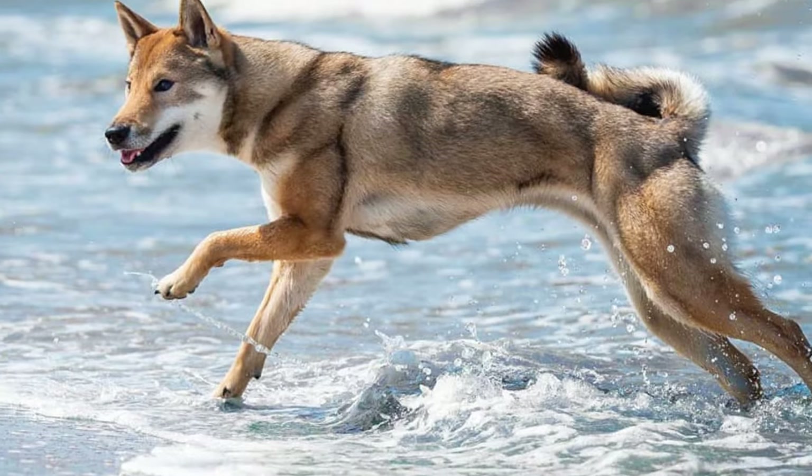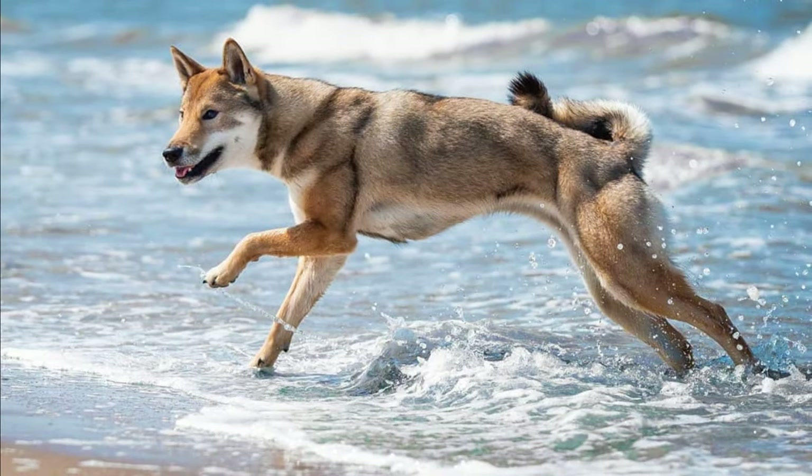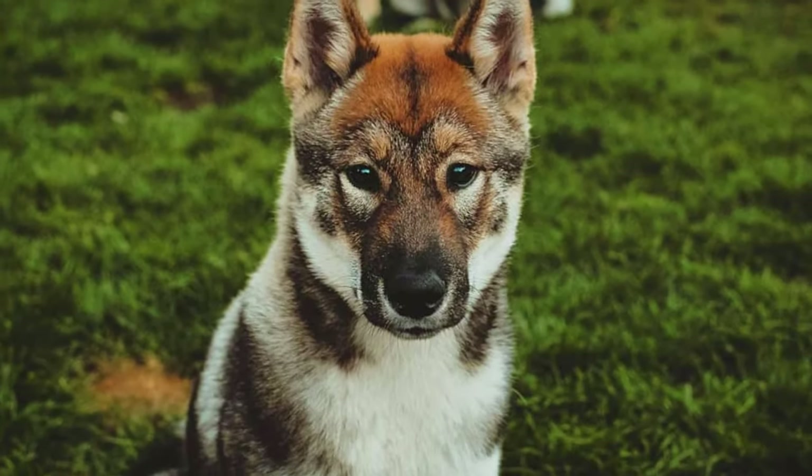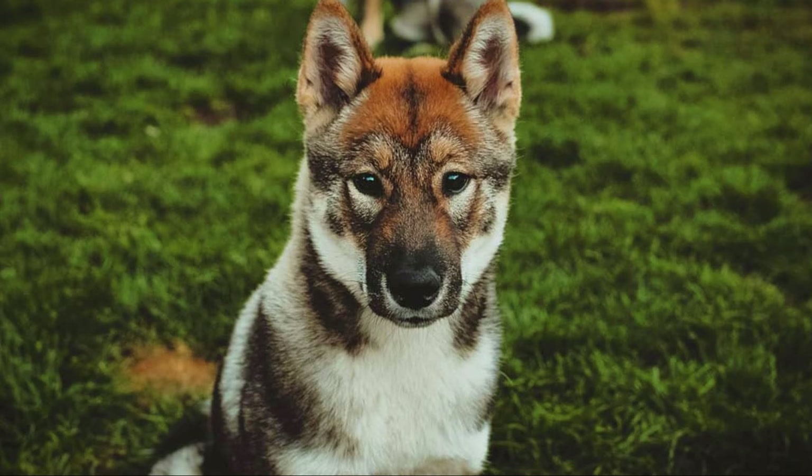The Shikoku's outer coat is harsh and straight and the undercoat is very dense and soft. Fur on the tail tends to be longer than on the rest of the body and the tail is very fluffy. You can find this breed in three colors: sesame, which is a mixture of black, red and white hair, black and tan, or cream.